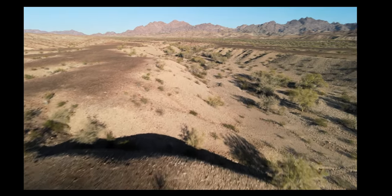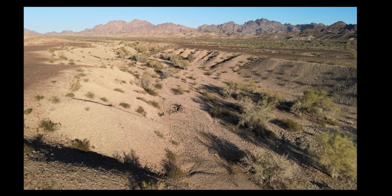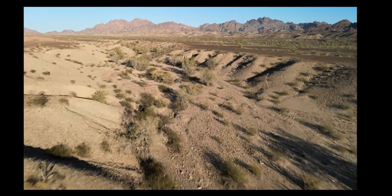A lot of these arroyo canyons start out as only five to six feet deep on top, and then as they go down into the desert wash they will get as deep as 70 to well over 200 feet down.